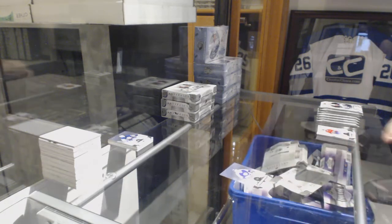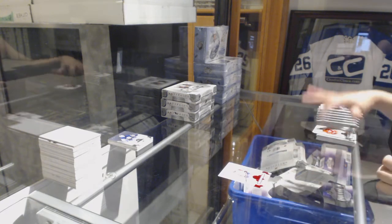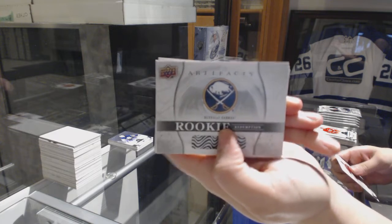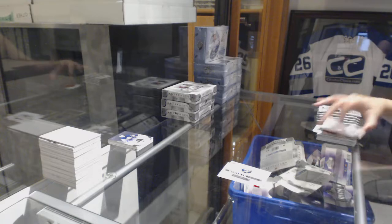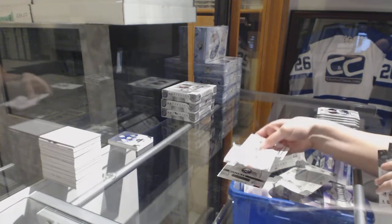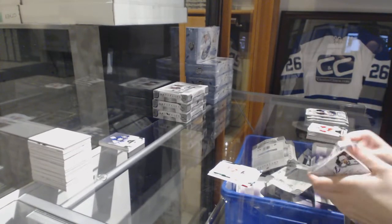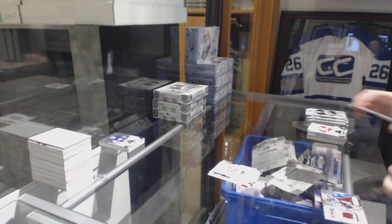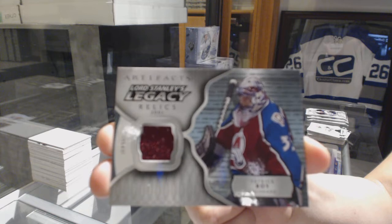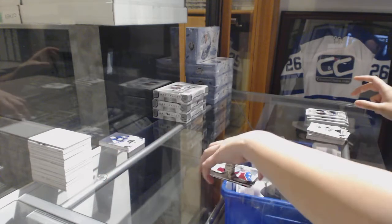Number 2-5-99 for the Kings, Marcel Dion. Ruby number 2-99 for the Capitals, John Carlson. Rookie redemption for the Buffalo Sabres. Emerald rookie number 2-99 for the Flyers, Samuel Morin. We've got a Lord Stanley Legacy Relics jersey for the Colorado Avalanche, Patrick Walls.